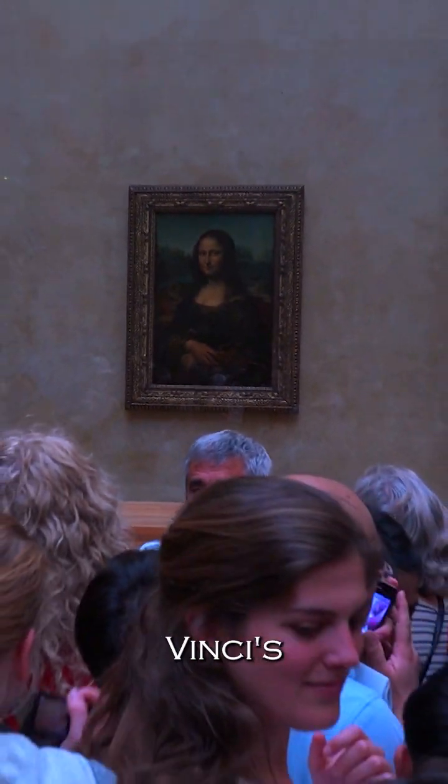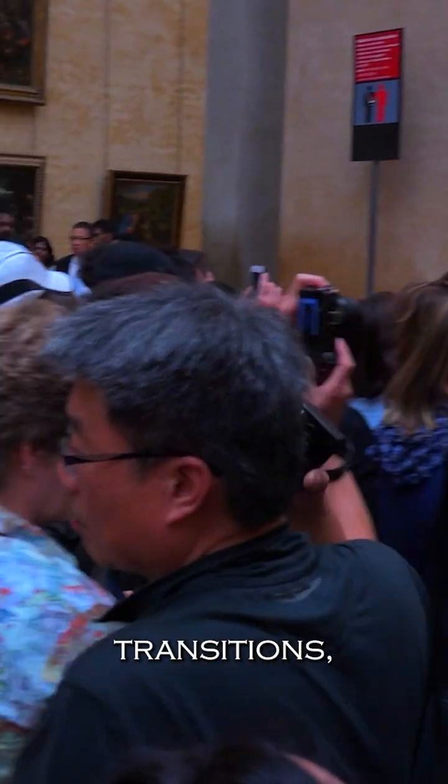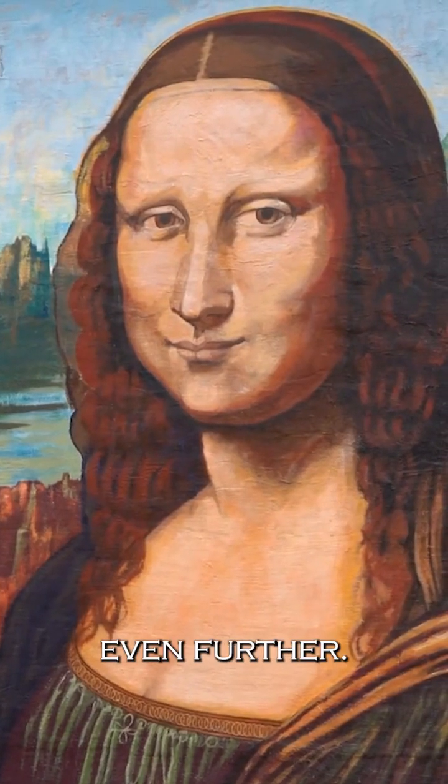To add another layer of intrigue, da Vinci's use of sfumato — a technique that blurs the lines between colors and creates subtle transitions — may have helped conceal the hidden messages even further.